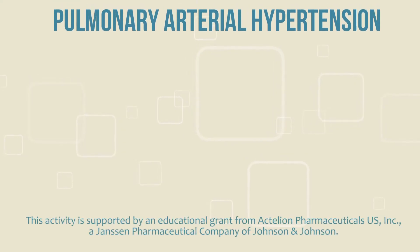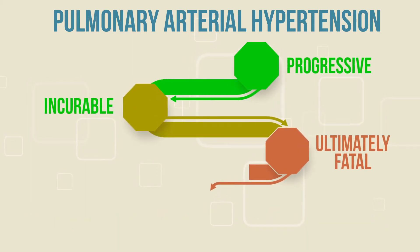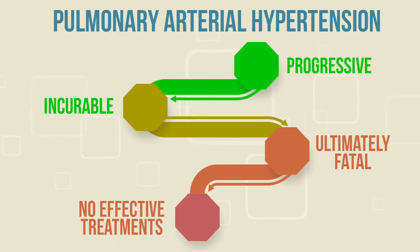For many years, pulmonary arterial hypertension, or PAH, was a progressive, incurable, and ultimately fatal condition with no effective treatments.